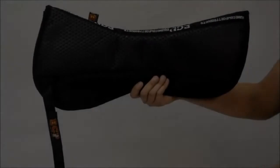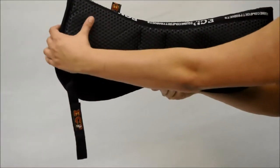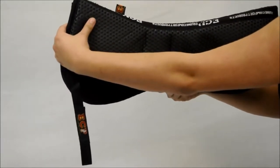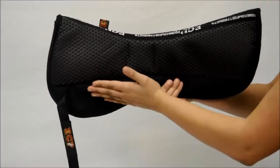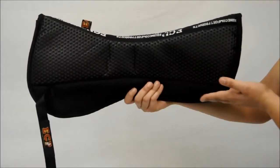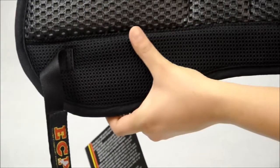These pads all feature compression foam covered in a non-slip, tacky material, keeping the saddle well in place. This also provides excellent shock absorption, which easily protects both rider and horse from possible injuries due to jarring impact, ensuring a much more comfortable ride.